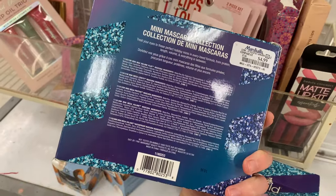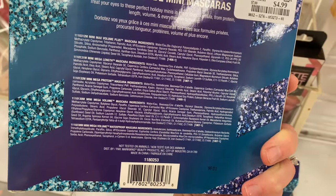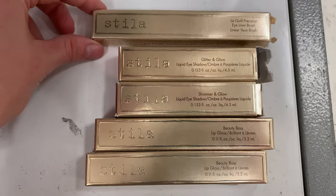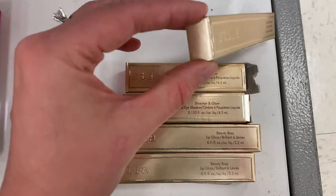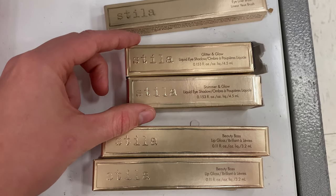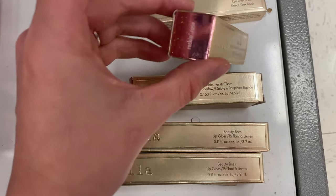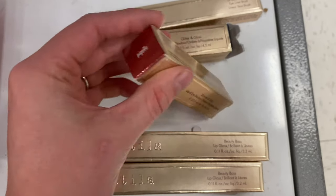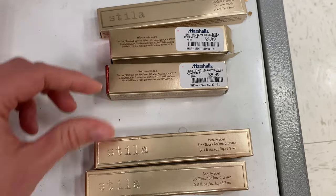It looks like we got a little Wet n Wild here — this is the Mini Mascara Collection for $4.99, and I'm assuming this was probably part of some sort of Christmas collection based on the packaging. Another product line I love to spot is Stila. I found quite a few this time. First up we had the Eyeliner Brush for $5.99 — a nice little find. We had a Glitter and Glow and also a Shimmer and Glow. The first was the Rockin' Rose shade and the other Pigeli — both $5.99. Such a good deal for those liquid shadows.